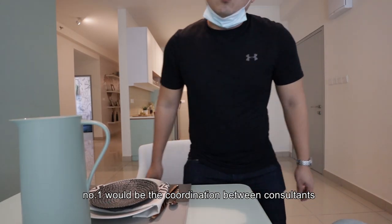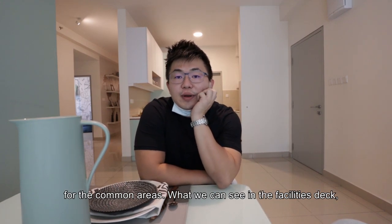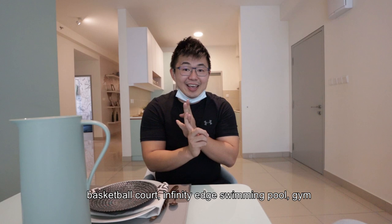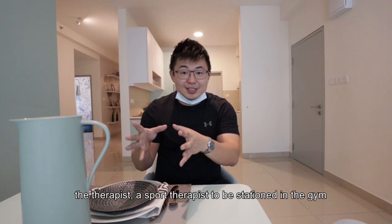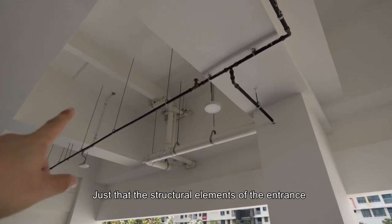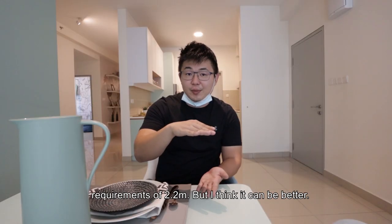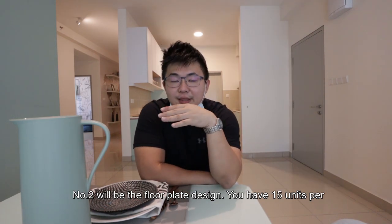Three things I don't like: Number one would be the coordination between consultants for the common areas. What we can see in the facility is that everything is provided — you have the volleyball court, basketball court, infinity-edge swimming pool, gym, and they actually have a special program where a sports therapist is stationed in the gym. But the structural elements and the entrance to all these spaces can be improved. This can also be seen in the car park area, where it meets the authority requirement of 2.2 meters but I think it can be better.